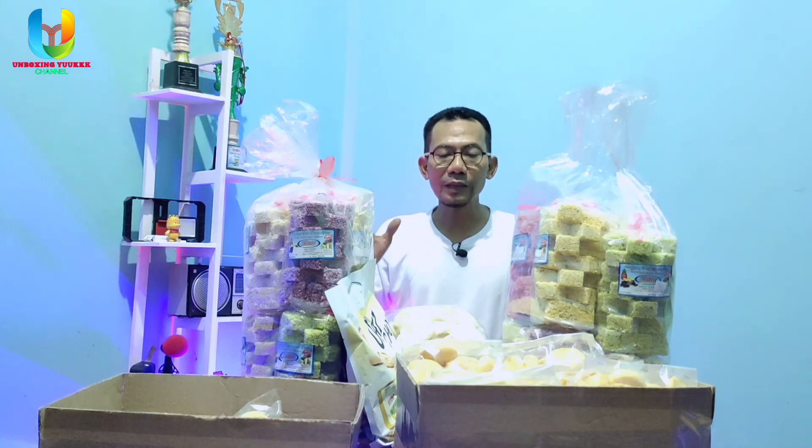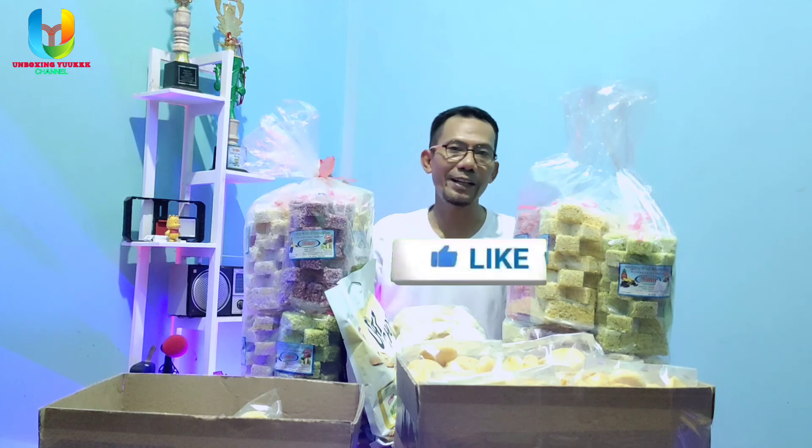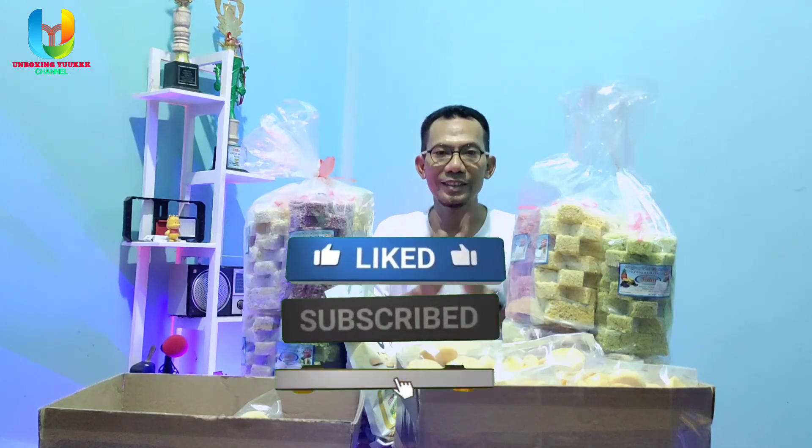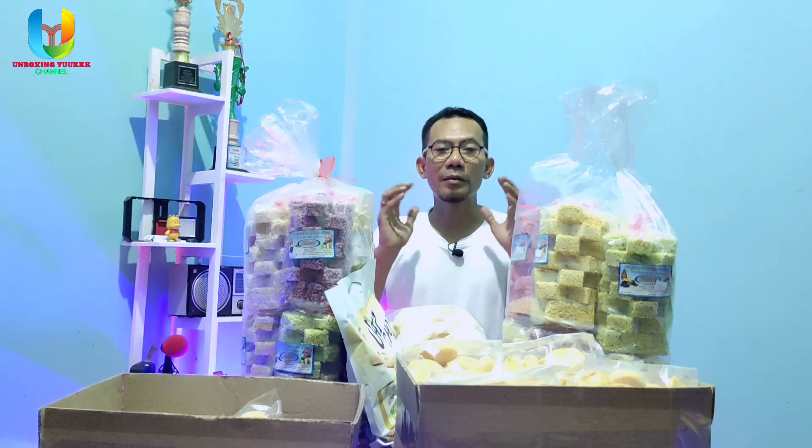Oke teman-teman, untuk unboxing dan review cemilan lebaran hari ini kita akhiri. Semoga bermanfaat. Jangan lupa selalu dukung Unboxing Yuk dengan like, komen, dan subscribe Unboxing Yuk channel. Jangan lupa nyalakan lonceng notifikasinya agar teman-teman lebih awal mendapatkan video-video terbaru dari Unboxing Yuk channel. Semoga unboxing hari ini bisa bermanfaat. Sampai jumpa, wassalam.